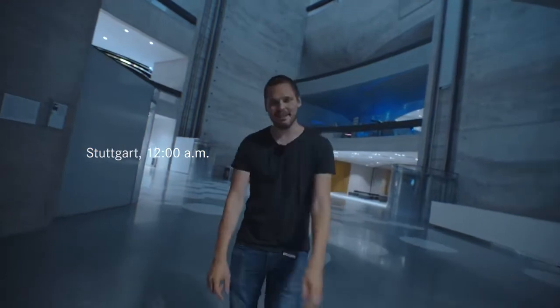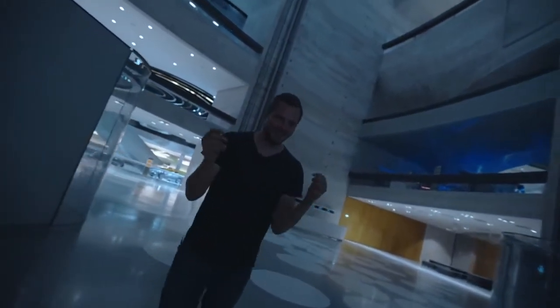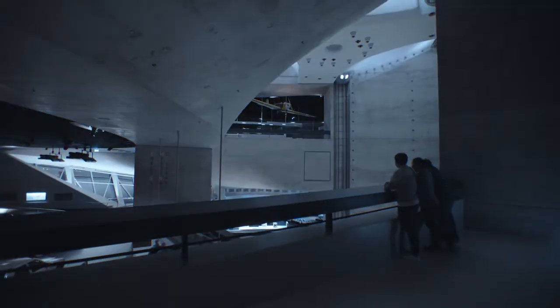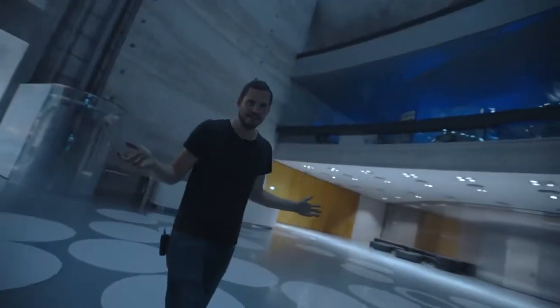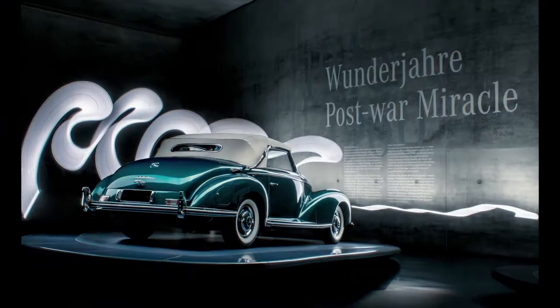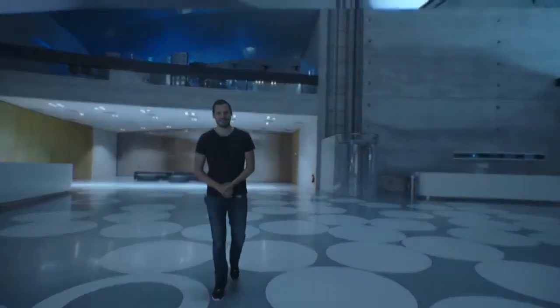Good evening and welcome to the Mercedes-Benz Museum, where today we make everybody's childhood wish come true — spending one night inside the museum. Tonight we gave this chance to some influencers and photographers to create awesome content all night. I'll start by giving them a little tour so they can see what cars are in here, and then they're on their own the whole night, creating awesome content and having the chance to sleep in here.